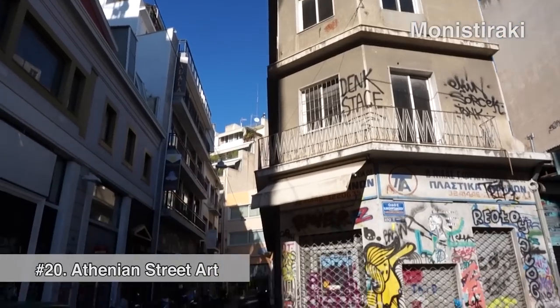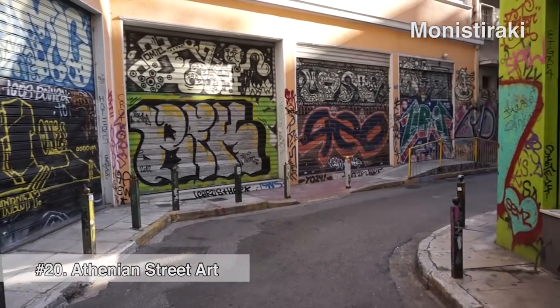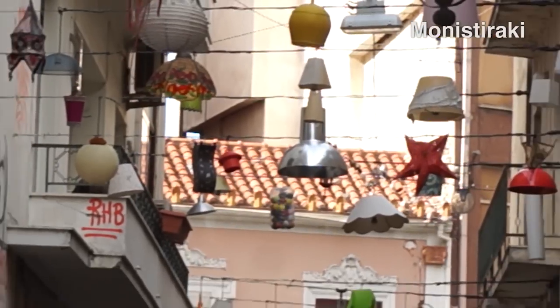Just wandering through these streets of Athens, you can find these little walkway streets with graffiti and street art on them.